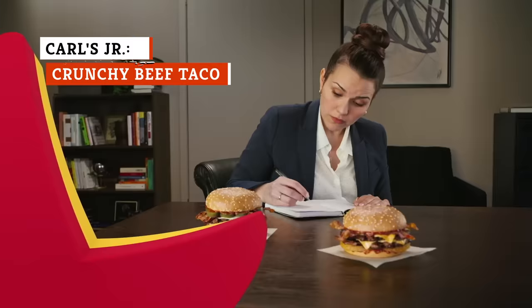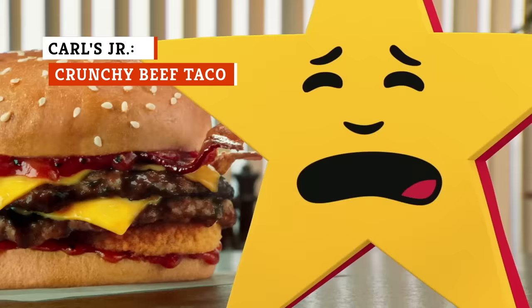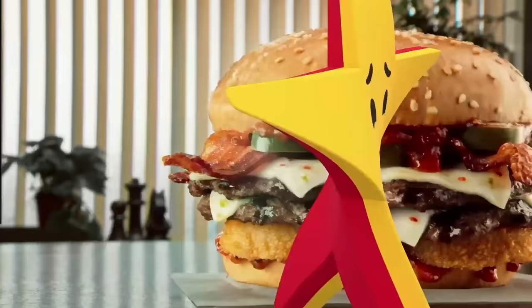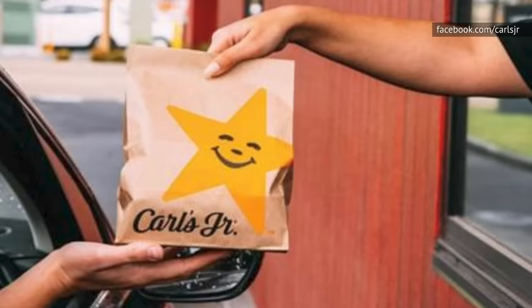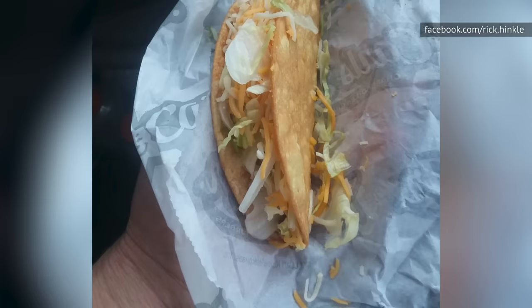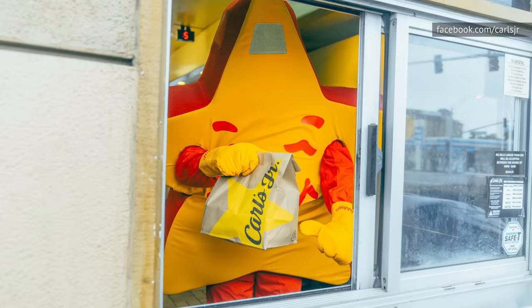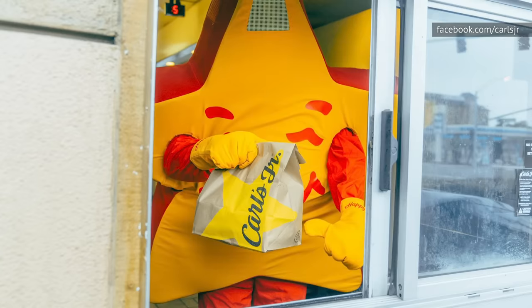Unless you're stranded at a Carl's Jr. and you really, really want a taco, this thing isn't worth your hard-earned money. Carl's Jr. goes with the typical formula — seasoned beef, shredded lettuce, shredded cheese, and taco sauce resting inside of a crispy shell. While the seasoned beef isn't anything to write home about and the shell is forgettable at best, you will be pleased with the cheese and the sauce. The cheese is actually a blend of four different kinds of cheeses, while the sauce adds an acceptable amount of kick.